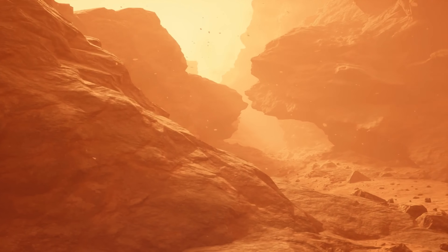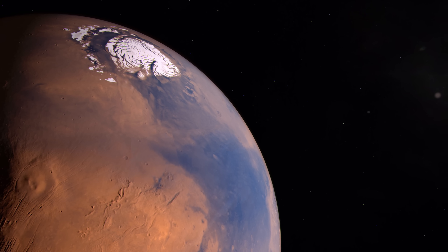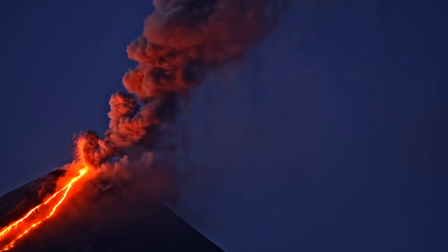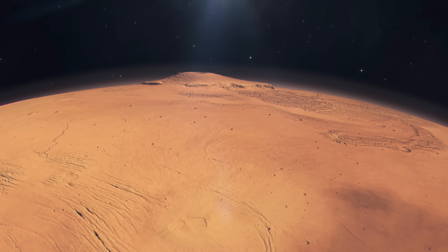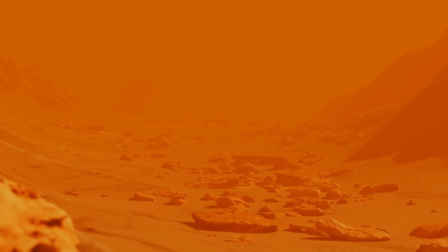The presence of siderite definitely confirms an active carbon cycle that was very likely operating on Mars for billions of years — abundant CO2 atmosphere and water that created these minerals. But there was one major difference from Earth: an imbalance. On Earth, volcanic activity continuously releases carbon dioxide back into the atmosphere, creating a self-regulating stable environment. Mars, on the other hand, did not have a lot of volcanism despite having the largest volcanoes in the solar system, so over time more and more CO2 was turned into rocks with less released into the atmosphere.